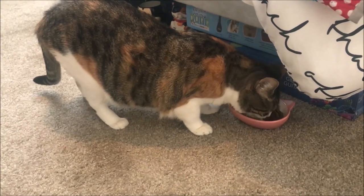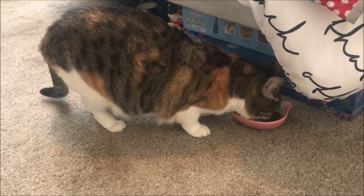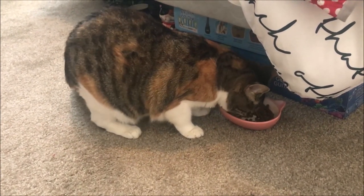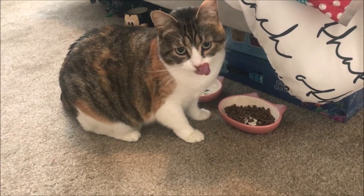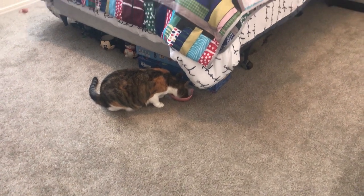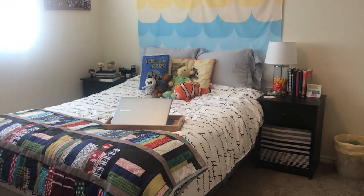The first and most important feature of any bedroom is obviously that bedroom's cat. This cat is named Leia. In case you haven't seen her before, she's my favorite. Leia, say hi! Say hi to the video I'm filming! There she is. Leia is probably the best place to start as she's the first thing you see when you walk into the bedroom and right there into my bed.